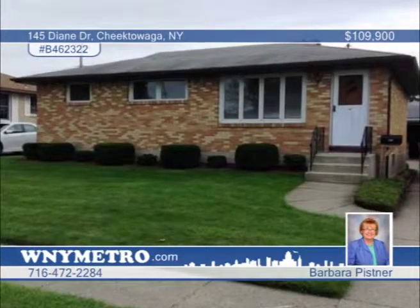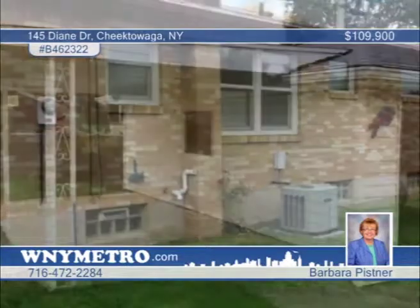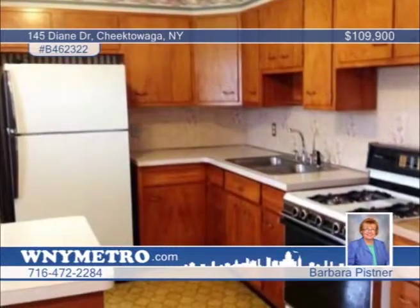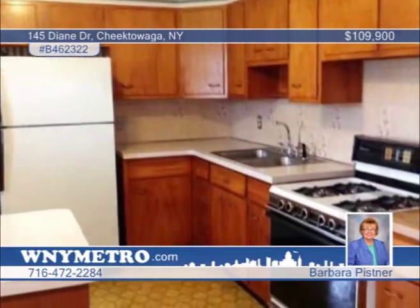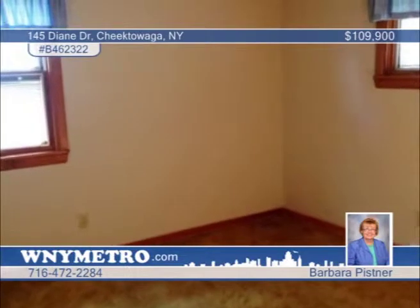In immaculate condition and lovingly cared for by its original owners, this three-bedroom ranch sits in a nice, convenient neighborhood. The kitchen features a stainless double sink and newer faucet, and the bath has a newer sink, toilet and tub surround. A rec room and finished office room with cedar closets occupy the basement. Bonuses include Pella windows with built-in blinds, hardwood floors, glass block windows and central air. Call Barbara Pistner today to schedule your showing.